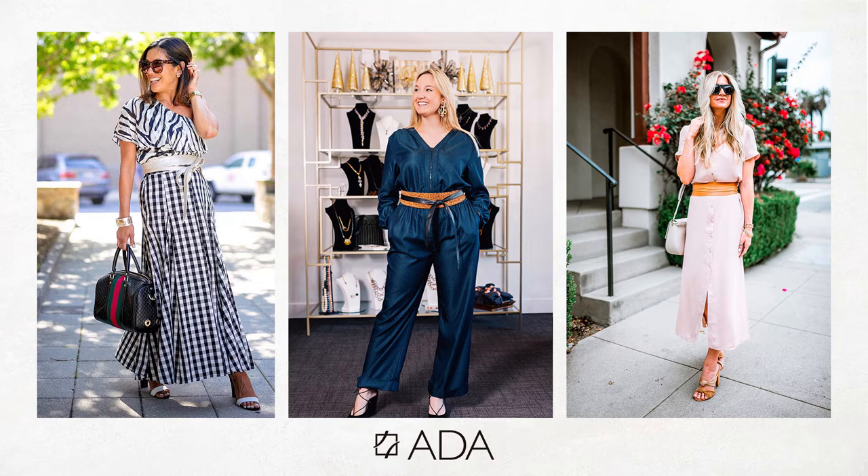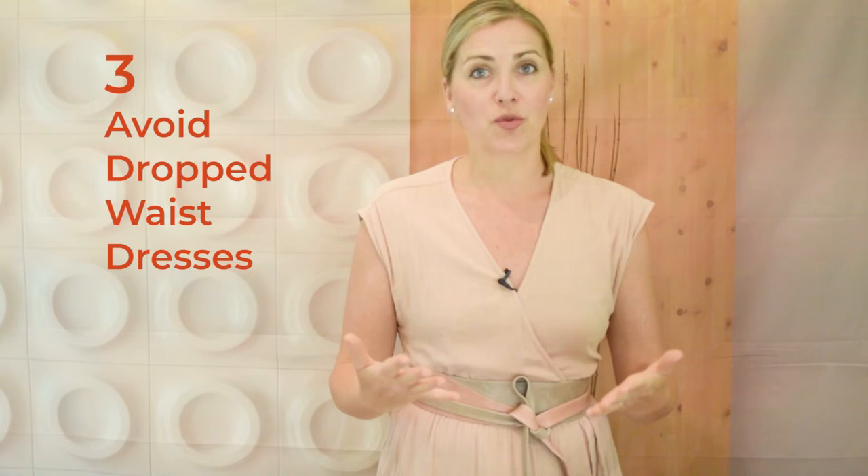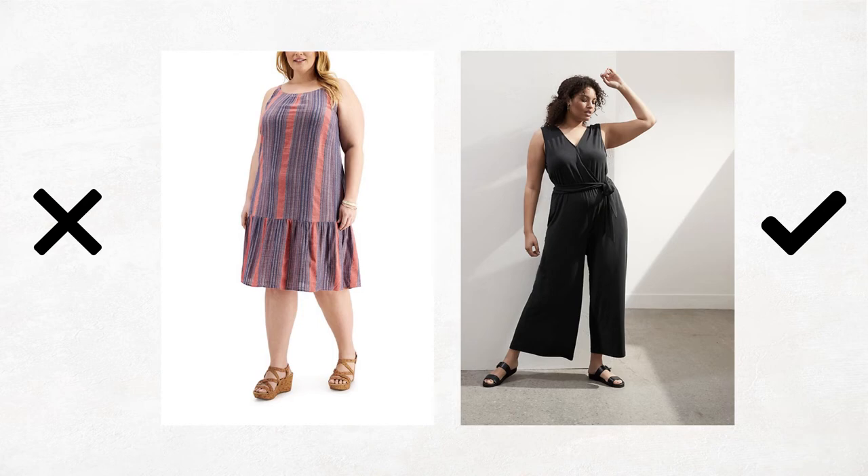All of this is about creating an illusion — you want to draw attention up instead of down. Tip number three: you want to avoid a drop waist. This could be a drop-waist dress or even a tunic. A drop waist makes your torso look longer but it makes your legs look shorter. So if you want to create the illusion that you have longer legs, you definitely want to avoid that.